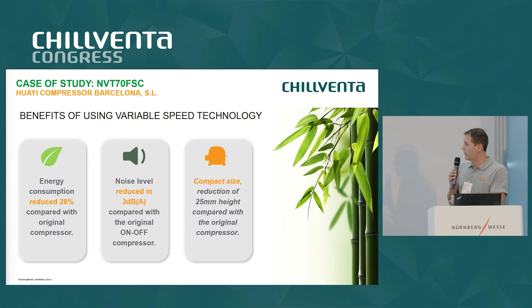The third benefit is compact size. This variable speed compressor uses a new technology and a new cell design. Compared with previous compressors, we obtained a reduction in height of 25 millimeters, making it a more compact solution compared with the previous fixed speed compressors in propane.